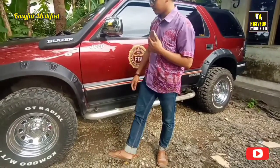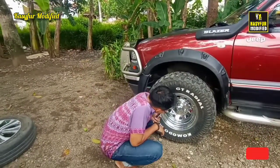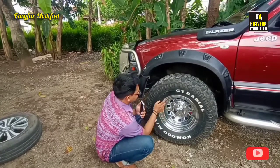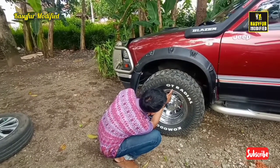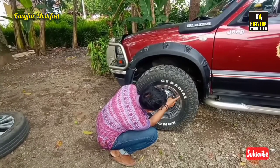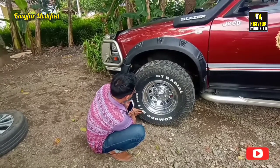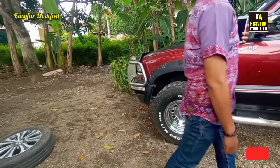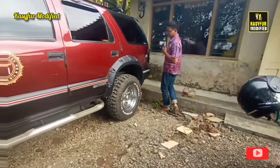Untuk velg, ini memakai US Wheel ring 15, dengan ukuran ban 31 x 10.50 LT. Pakai ban Radial Komodo MT Plus. Coba kita lihat bagian belakang ya guys. Belakang sama ukurannya.